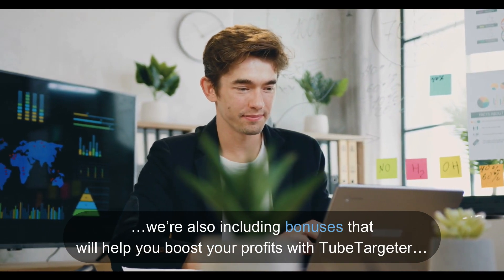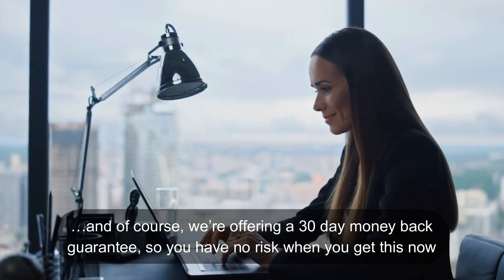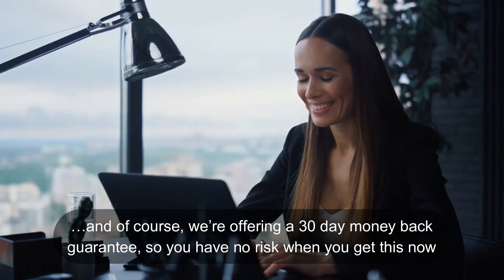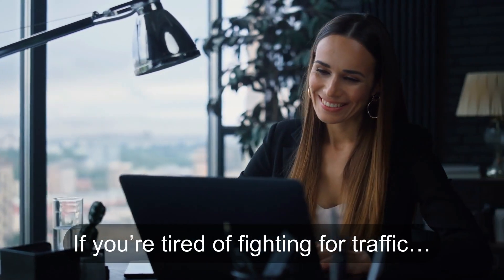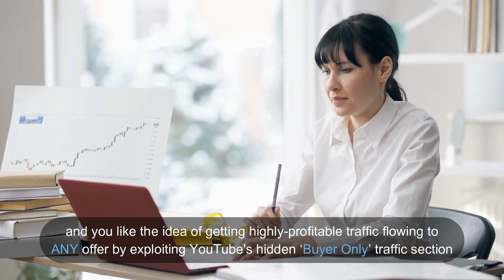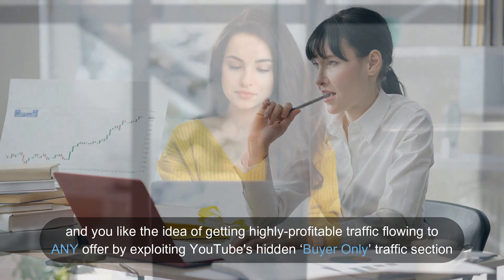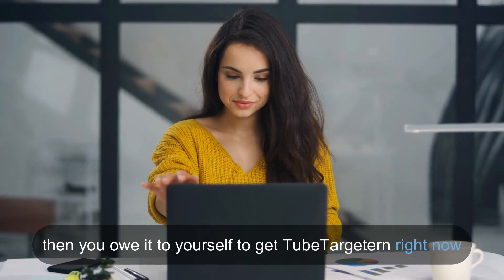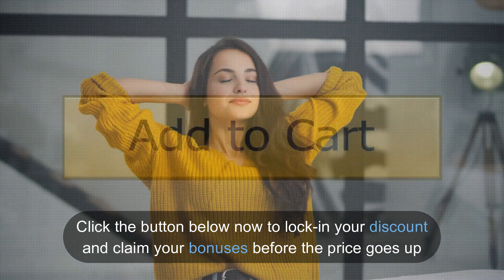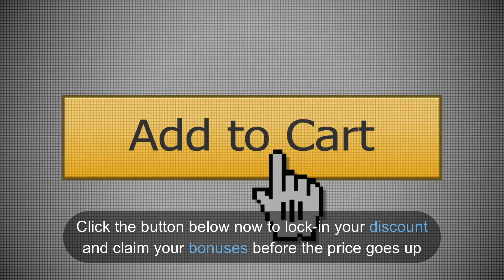Even though the discounted price makes getting TubeTargeter easy, we're also including bonuses that will help you boost your profits with TubeTargeter. And of course, we're offering a 30-day money-back guarantee, so you have no risk when you get this now. So if you're tired of fighting for traffic and you like the idea of getting highly profitable traffic flowing to any offer by exploiting YouTube's hidden buyer-only traffic section, then you owe it to yourself to get TubeTargeter right now. Click the button below now to lock in your discount and claim your bonuses before the price goes up.